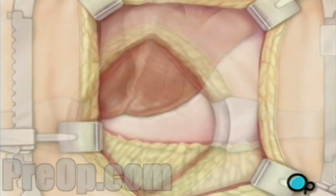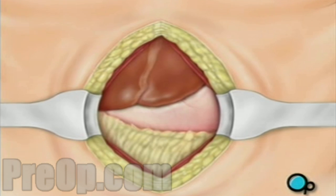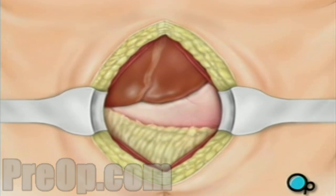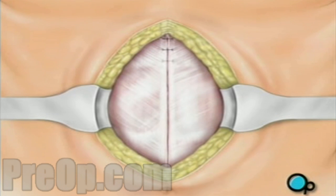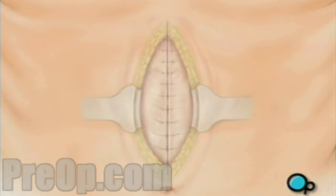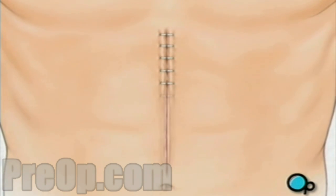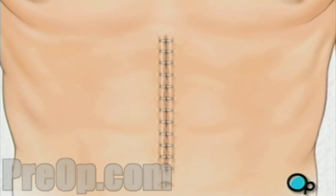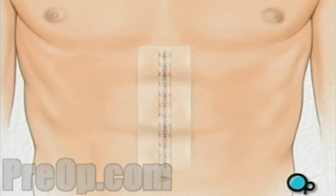The special ring is withdrawn. The tissues that join the abdominal muscles are sewn together, and the skin is closed with staples. Finally, sterile dressings are applied.